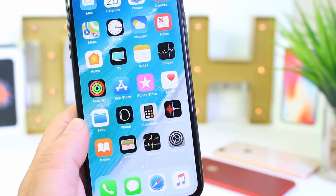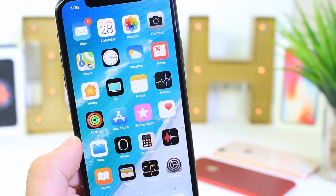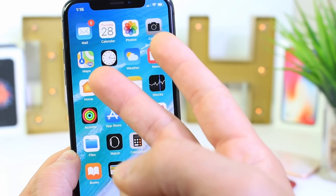I hope you guys enjoyed this video covering some of the new features and changes of iOS 12 that are really cool. Thank you for watching and I'll see you guys on the next one. Peace!